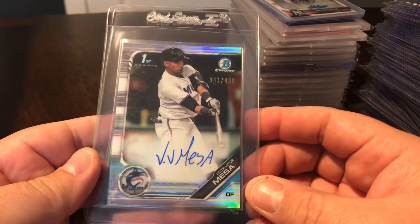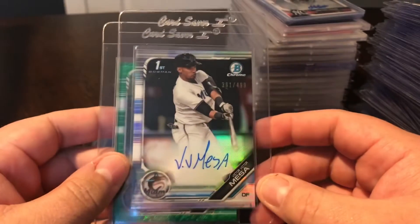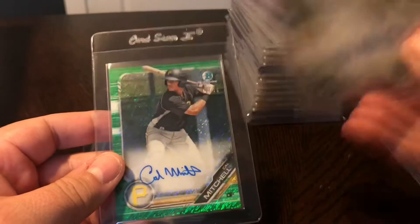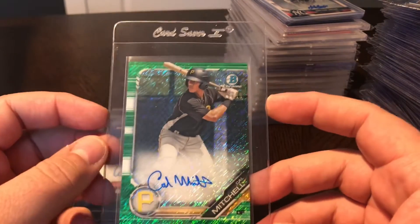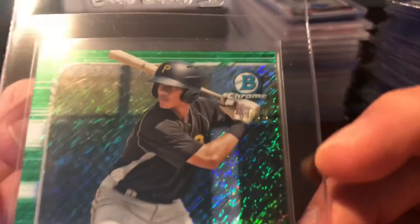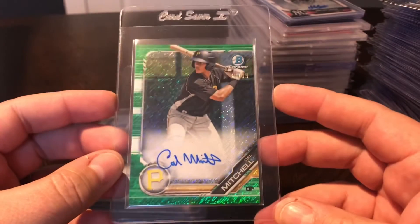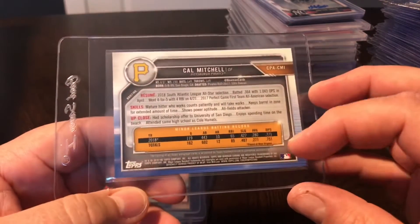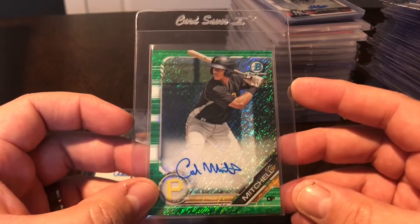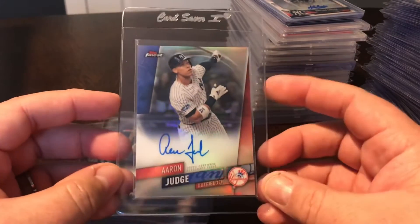A couple more pickups - these are 2019 Bowman Chromes. We've got Victor Victor Mesa, this is the refractor, number 361 out of 499. Great looking card, great prospect. And then another Pirates prospect, Cal Mitchell - this is the Green Shimmer, number 76 out of 99. Good looking card, got it fairly cheap. We'll hold on to this one and see how Cal Mitchell pans out, but he's doing pretty well so far.